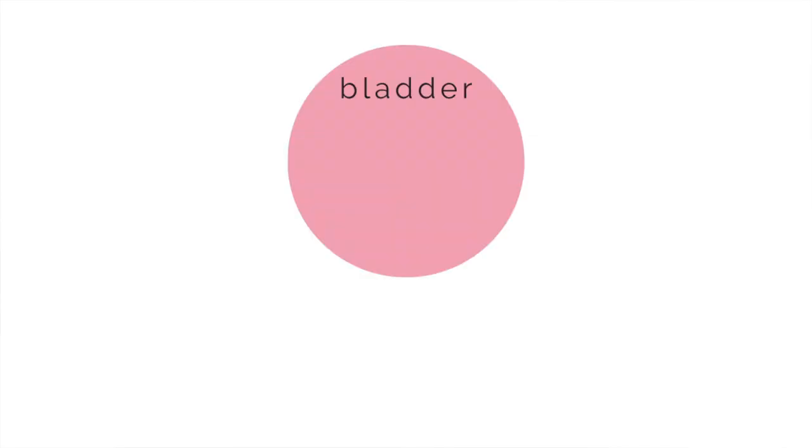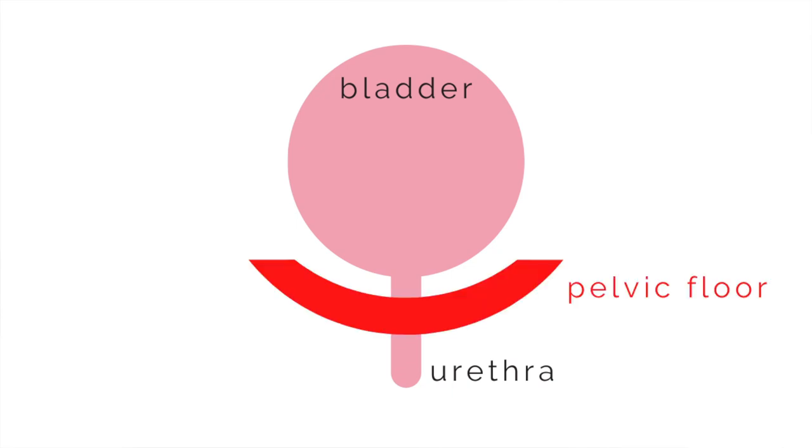Imagine that this is my bladder and my pelvic floor, and I am facing you and I have been cut down the center. You can appreciate that my bladder is here, sitting on top of my urethra, and that my pelvic floor is here, living underneath my bladder and surrounding part of my urethra.